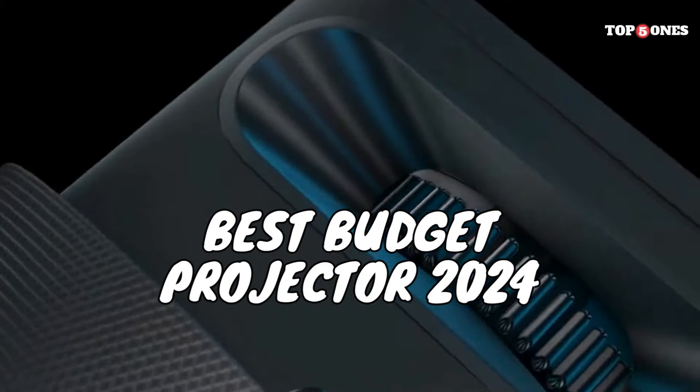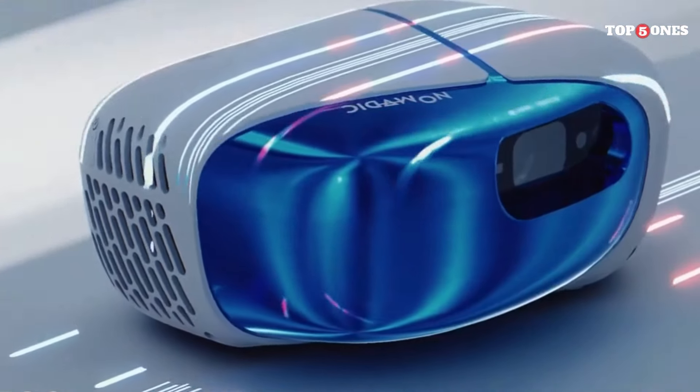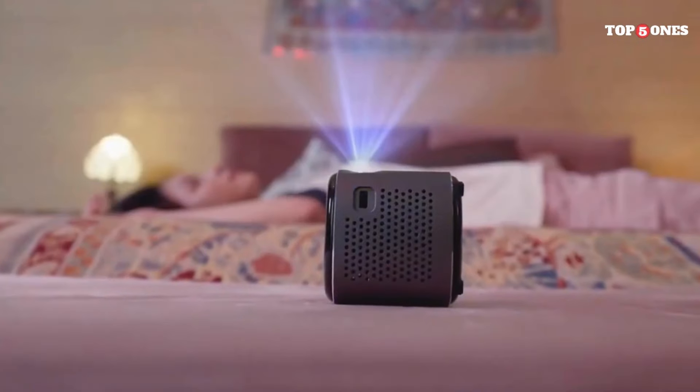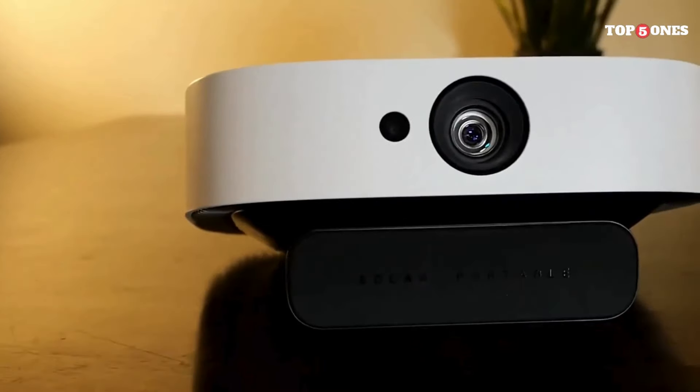Whether you're a movie buff craving popcorn nights under the stars, a gamer seeking epic adventures on a grand scale, or a student presenting like a pro, there's a budget-friendly projector out there with your name on it. But with so many options, choosing the right one can feel like navigating a dark maze. Don't worry, I'm here to be your flashlight.